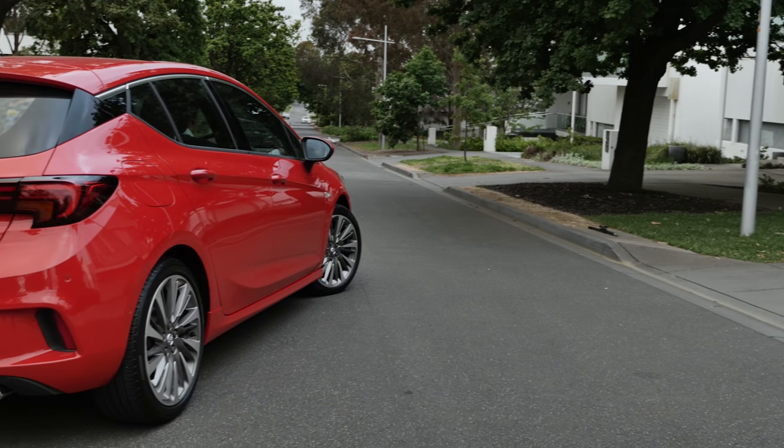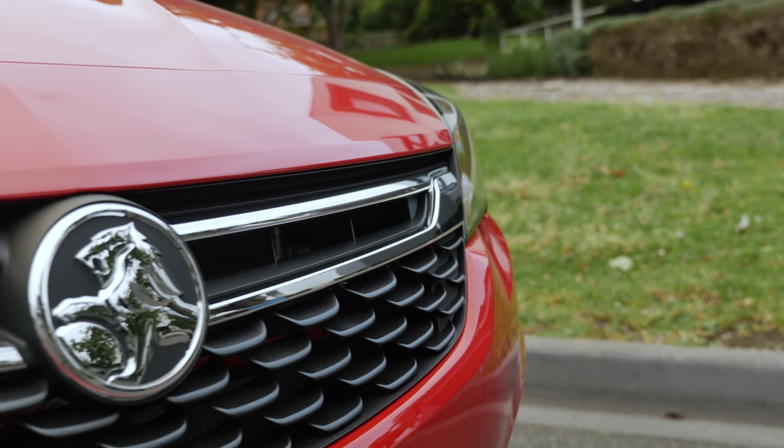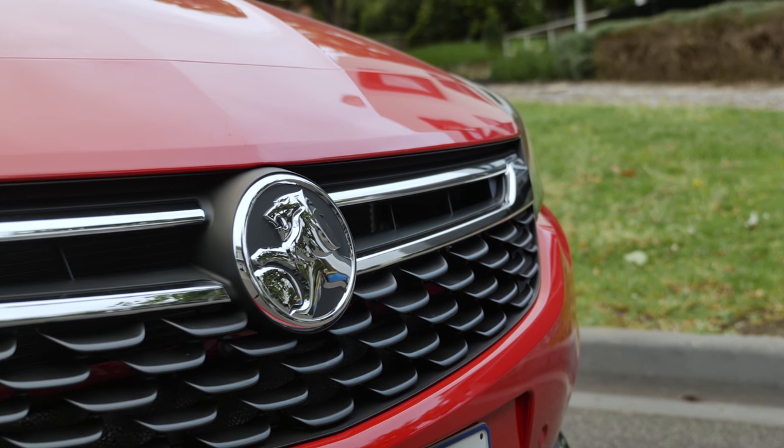There are three grades in the Astra lineup: R, RS, and the top specification RS-V. Choice of two engines and either automatic or manual transmission.